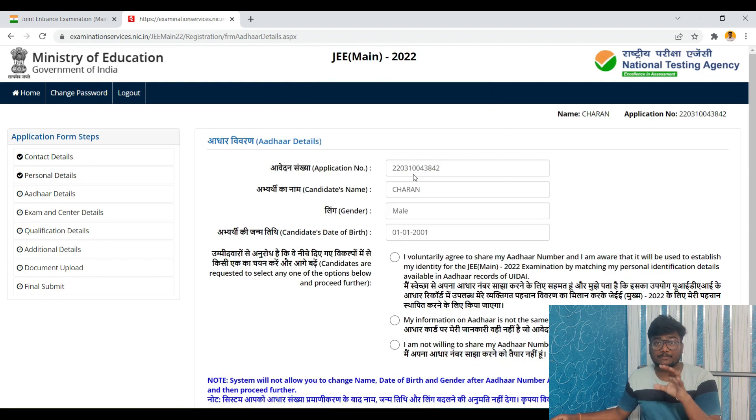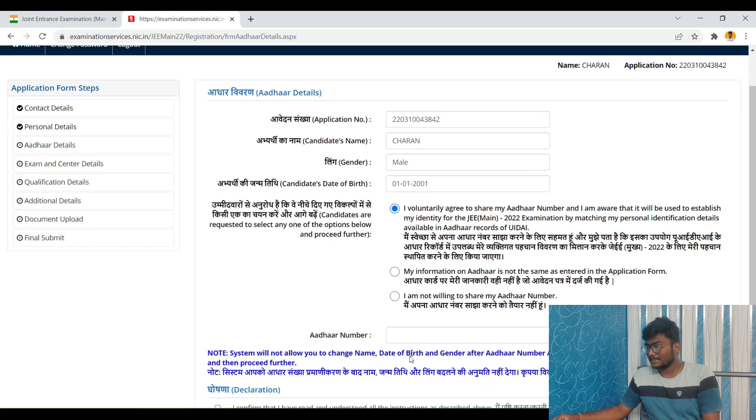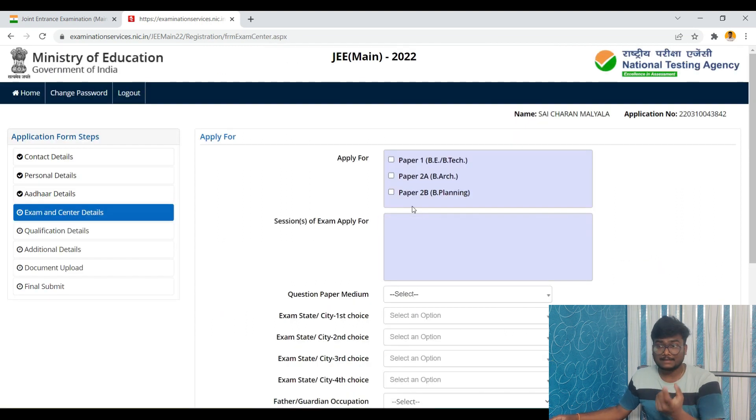There is no age limit for JEE Mains application, but you must have passed your 12th standard in 2020, 2021, or 2022. Even if you are 50 years old, if you passed your 12th in the last two years including this year, you are eligible to write JEE Mains. Enter your Aadhaar number details and click Confirm and Submit.